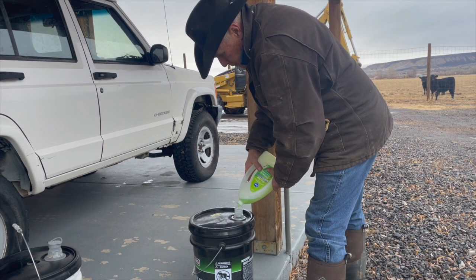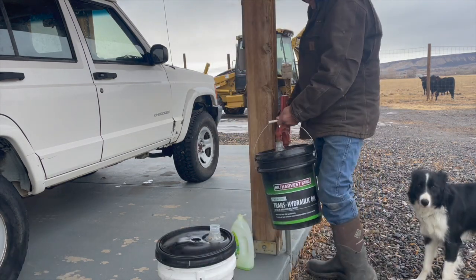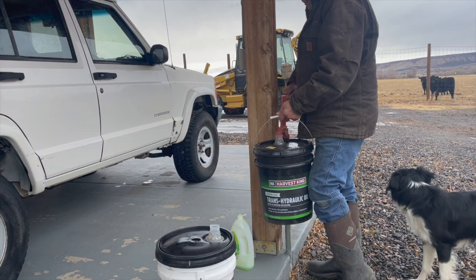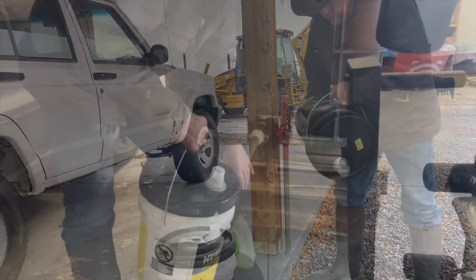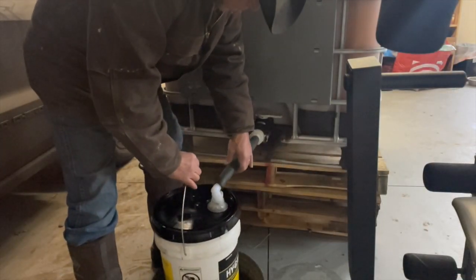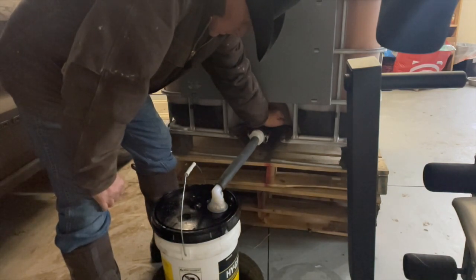I'll be feeding the ACV free choice in a used protein tub. I needed something I could haul in the back of the Jeep without spilling, so I cleaned out a couple of oil buckets by soaking and washing them multiple times with a grease-cutting detergent. The tote comes with a male cam lock fitting, so I bought about thirty dollars worth of couplers to create a spigot that will fill the buckets without spilling.